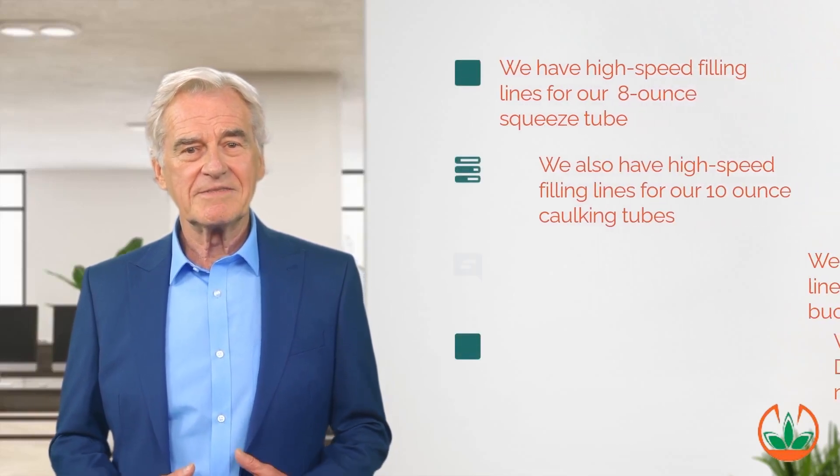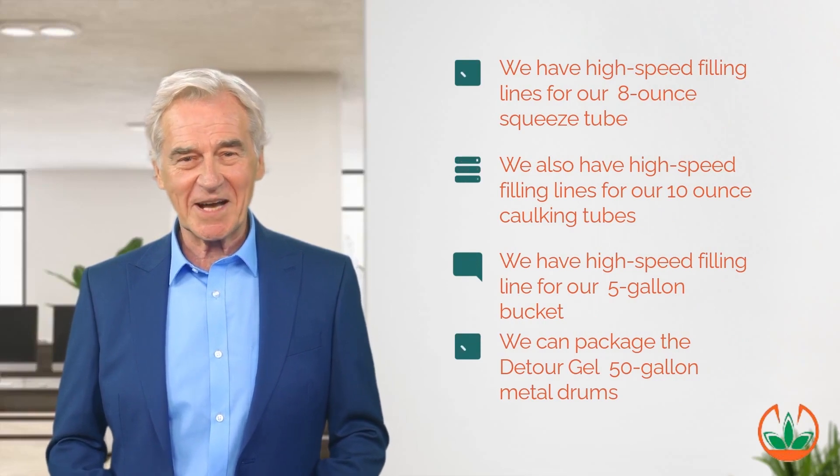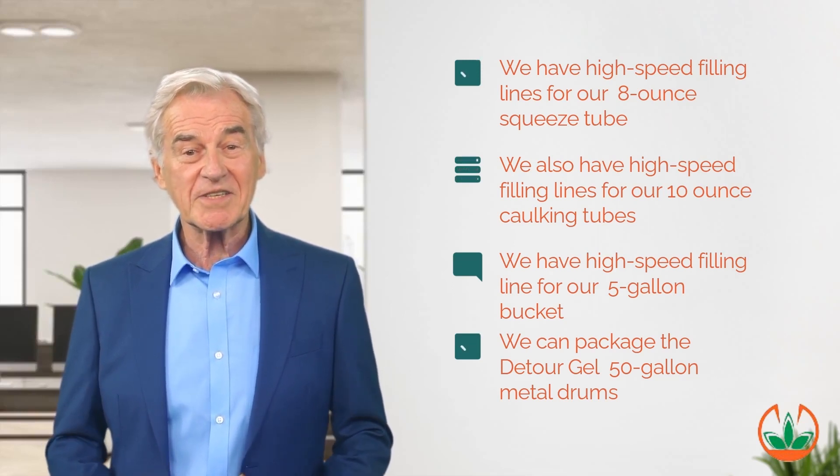We have high-speed 8-ounce squeeze tube filling lines and high-speed 10-ounce caulking tube filling lines. For large industrial orders, our factories can quickly fill 5-gallon plastic buckets and 50-gallon metal drums.